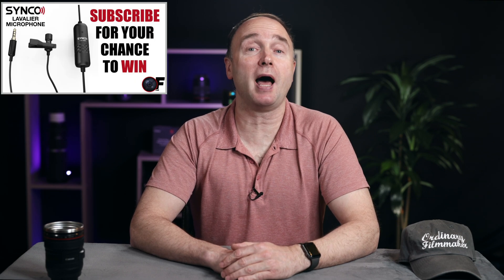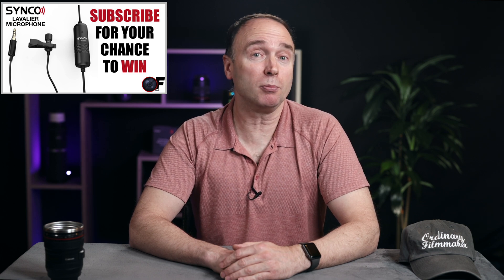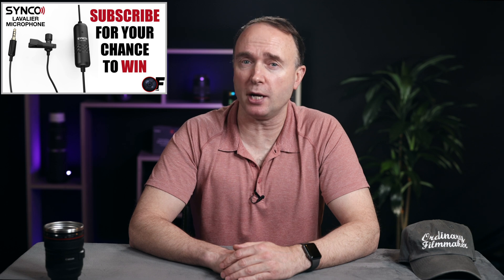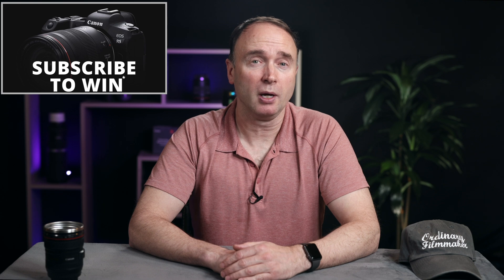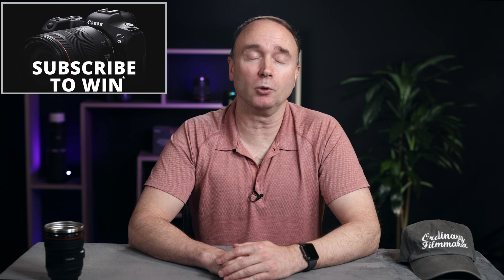But that's it for now. I've got to get up for work in the morning. Don't forget to subscribe for your chance to win the Syncolab S6E and M3 shotgun microphones — I'll be awarding these two prizes once the channel reaches 20,000 subscribers, just about a week away. And I'll be offering up a different and more expensive prize every 10,000 subscribers until I reach 100,000, at which point I'll be awarding a brand new Canon EOS R5 full-frame mirrorless camera to one lucky viewer. Thanks for watching The Ordinary Filmmaker — we'll see you again soon.